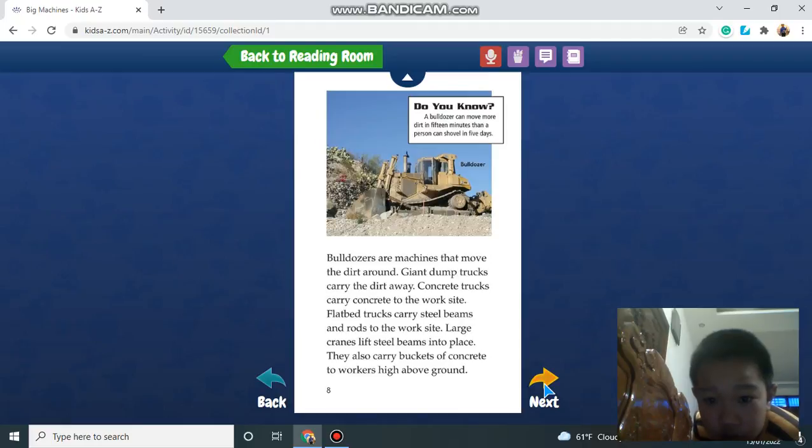Bulldozers are machines that move the dirt around. Giant dump trucks carry the dirt away. Concrete trucks carry concrete to the work site.